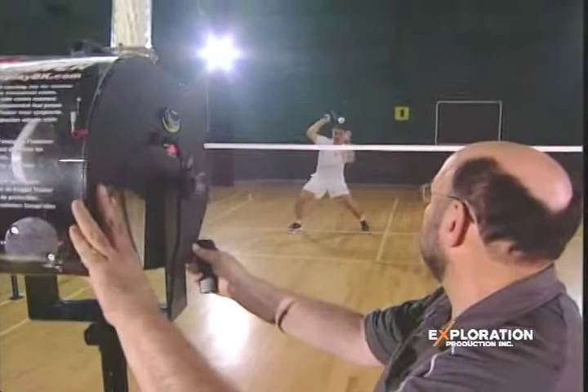The Night Trainer has been built to fire badminton shuttlecocks and to simulate every shot. Every shot? Every shot. There's only one shot that a badminton player cannot practice with the Night Trainer, and that's his own serve. We can set it up to hit clears, smashes, drives, drop shots, and very delicate net shots.